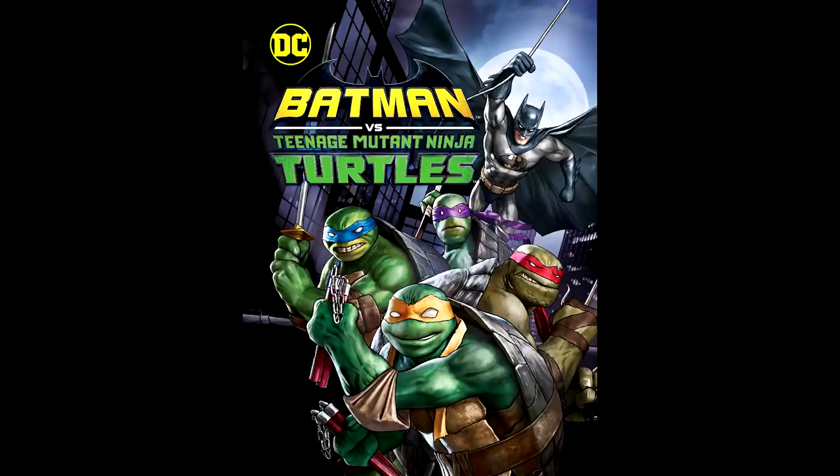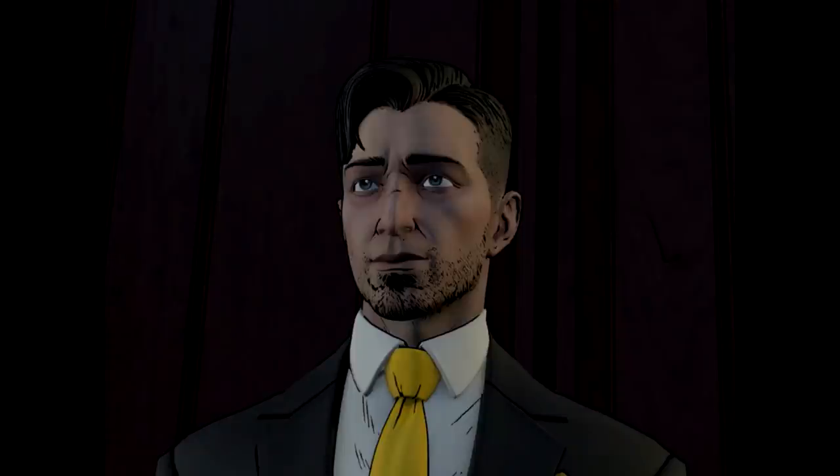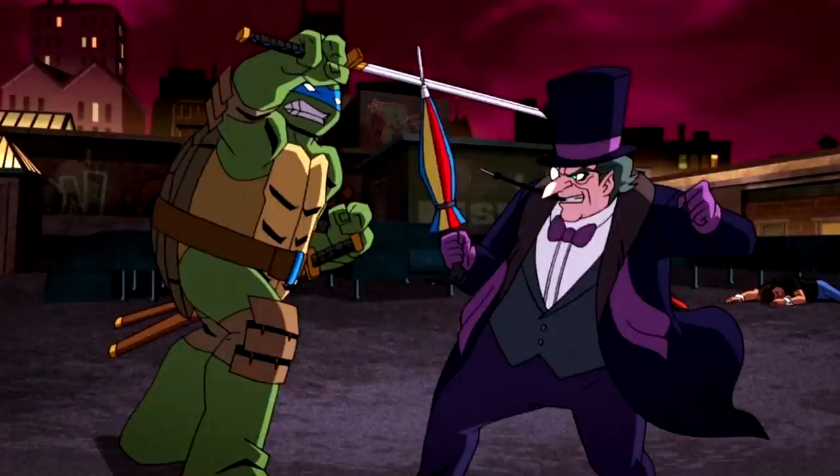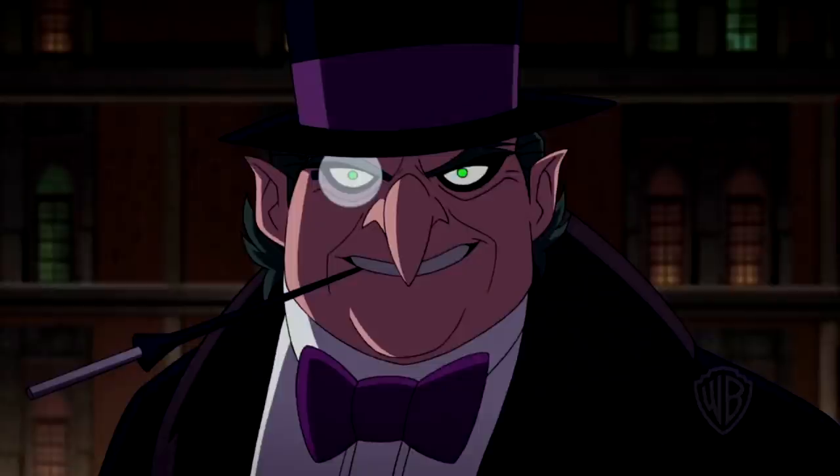Number 5: The Batman vs. the Teenage Mutant Ninja Turtles design, from the 2019 animated crossover movie. In this modern day and age, where we're bombarded with terrible so-called realistic Penguin designs that look nothing like the character, it was refreshing to see the Penguin in this movie. In 2019, we get a Penguin that actually looks like the Penguin — long nose, top hat, monocle and everything. He's even pretty colorful, sporting lots of purple in his outfit. I'm not really crazy about the elf ears, but other than that it's a fantastic take on a classic Penguin look.